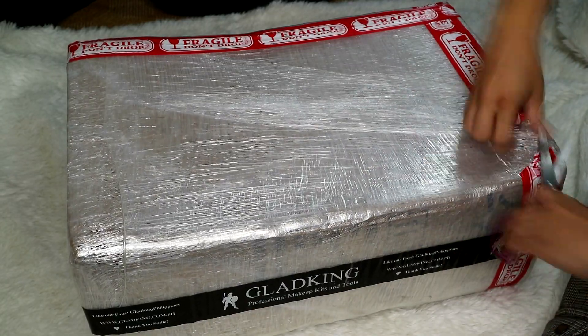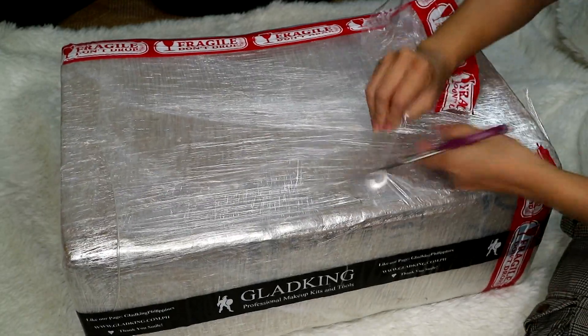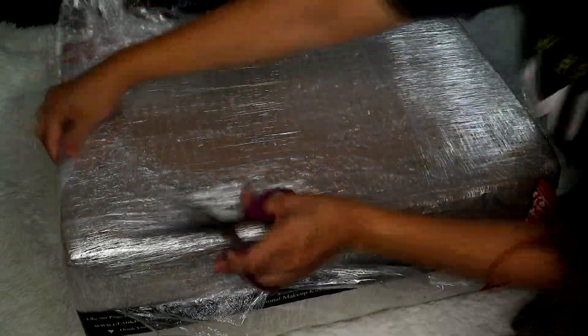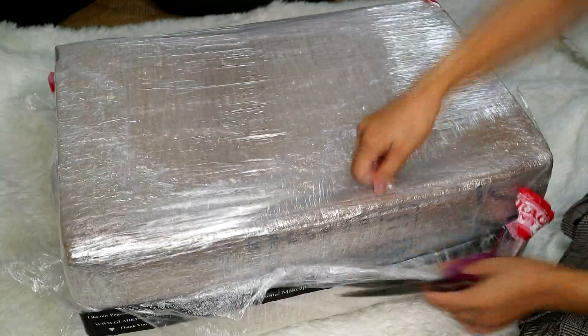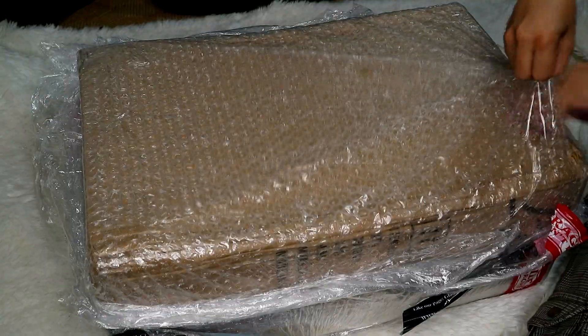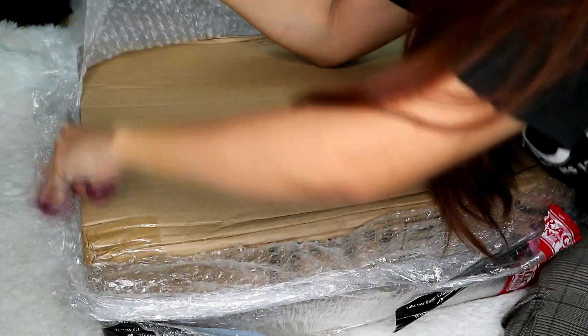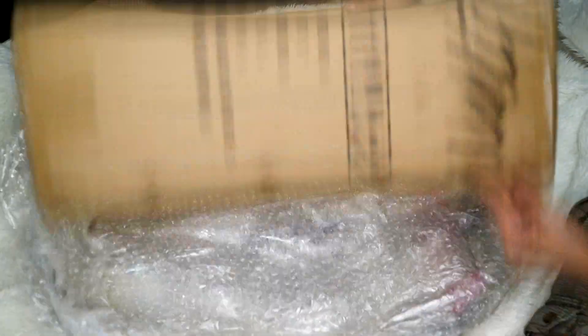This one guys is from Glad King Philippines and it costs $4,700. It has been upgraded — before it cost $4,500 but they increased it by $200, so it's $4,700 all in all plus shipping fee. I also added a mixing palette and spatula, so I paid around $5,550 plus $200.